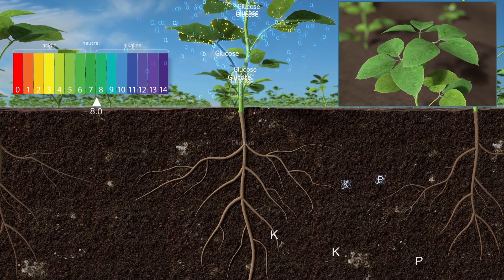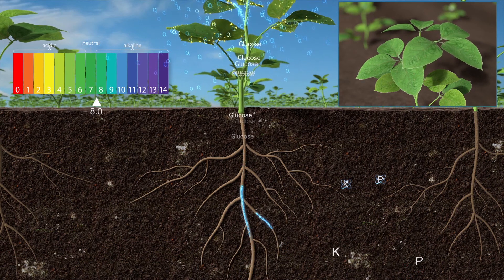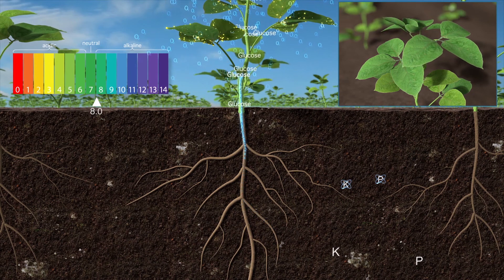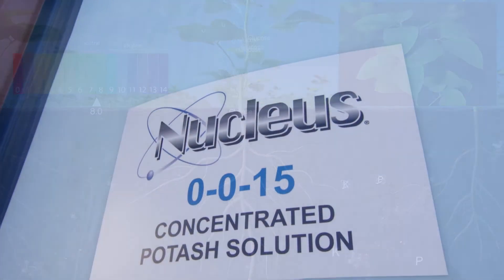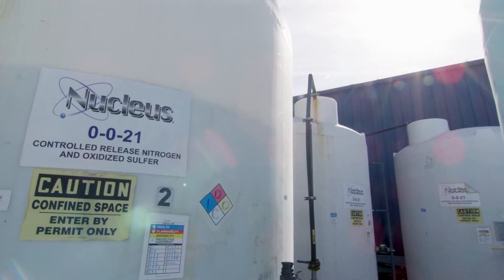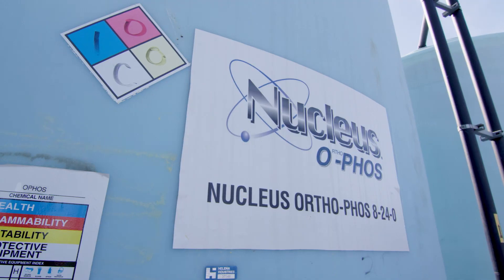Nucleus products are highly compatible with tank mixes and work in conjunction with your soil fertility program with safe and easy-to-use formulations, including Nucleus 0015, 002113, and Nucleus Orthophos.